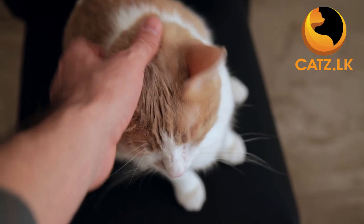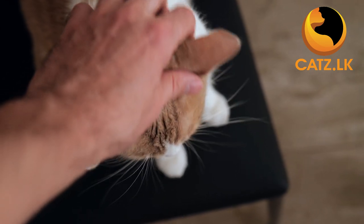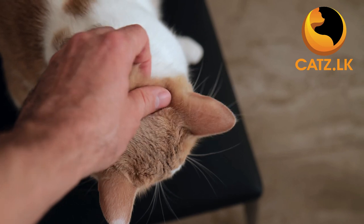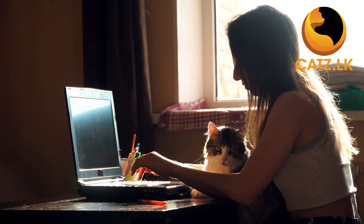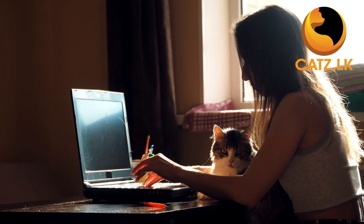Congratulations! Your furry friend has grown into a mature cat and you have shared over a year of companionship. By now, your feline buddy knows the times — meal times, play times — and those special moments that make your bond even stronger.